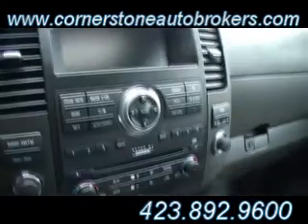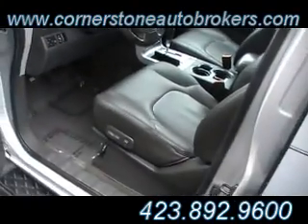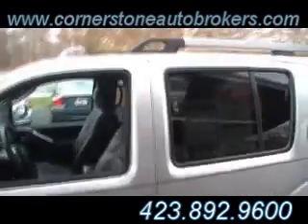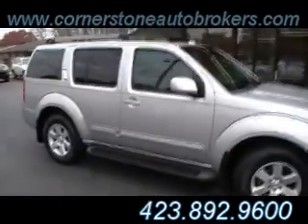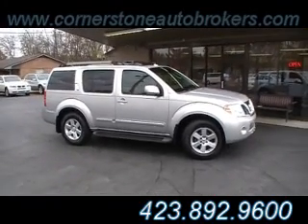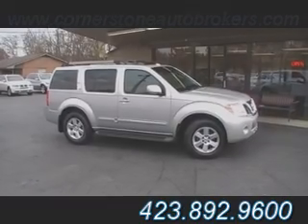Gorgeous gauge cluster system. Even a mini plug jack for your iPod or your MP3 player. Guys, this one has it all — cup holders everywhere. They thought of all the features when they built this beautiful 2008 Nissan Pathfinder. It's available to test drive and also available with a 100,000 mile certified warranty here at Cornerstone Auto Brokers. We're at the corner of Hickory Valley and Shalford, and would love to see you for a test drive in Chattanooga, Tennessee.